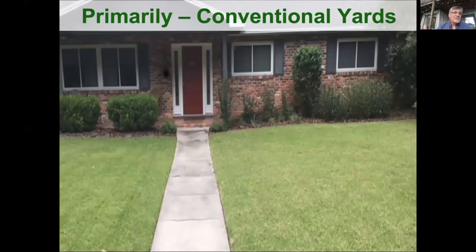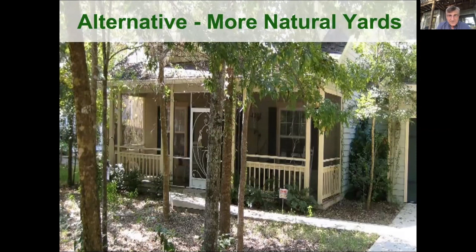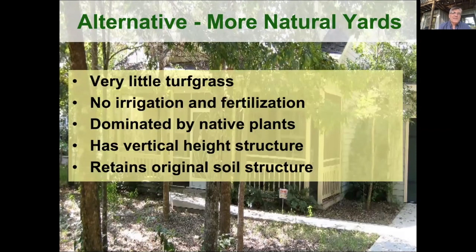So how do we shift from conventional yards? Conventional yards are typically dominated by turf grass, lots of irrigation and fertilization, a lot of exotic plants, and not much vertical height structure — the amount of vegetation from the ground up to the canopy — along with the use of sterile filled dirt. More natural yards tend to have very little turf grass, little or no irrigation and fertilization, are dominated by native plants, have vertical height structure, and usually retain some of the original soil structure. Most people fall somewhere on that continuum, but how can we shift the median more towards natural?